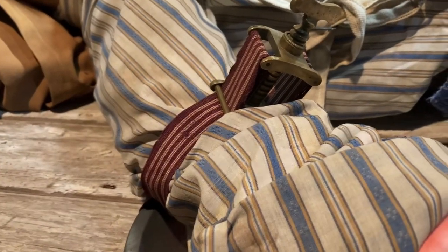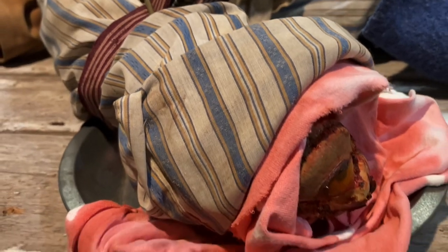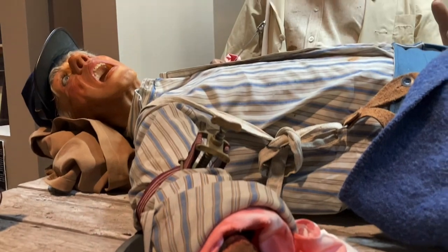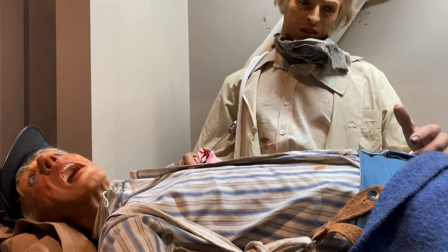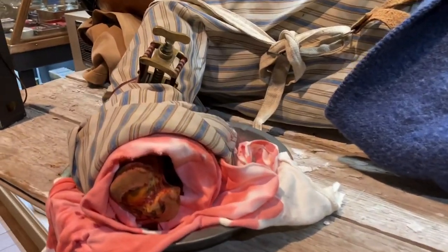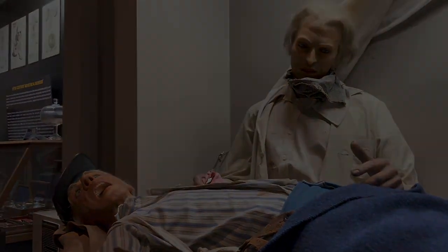Civil War era surgery was actually a step backwards, because in the pirate days when they would amputate, they would cauterize the wound with a flame, which would kill all the bacteria. But during the Civil War, surgeons thought that was a barbaric way of doing it. So they would tie off the bleeders with catgut suture but didn't know about infection, meaning the person would survive the operation only to die later of gangrene or infection.